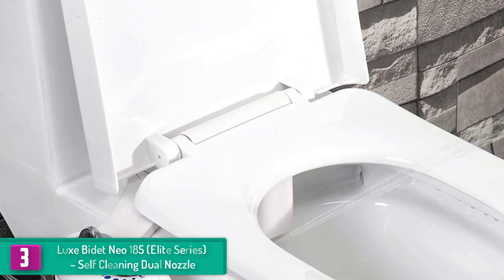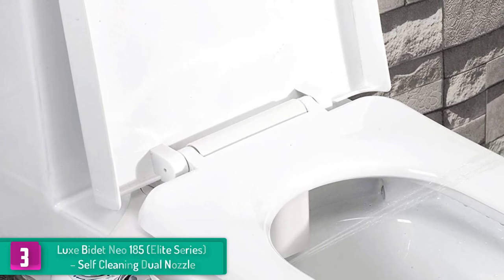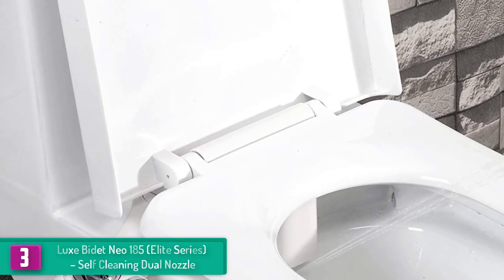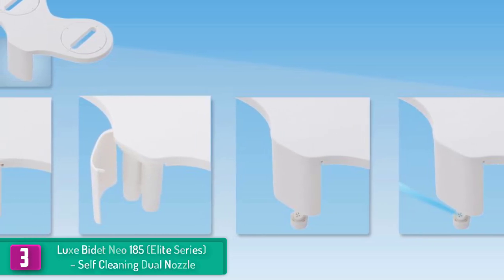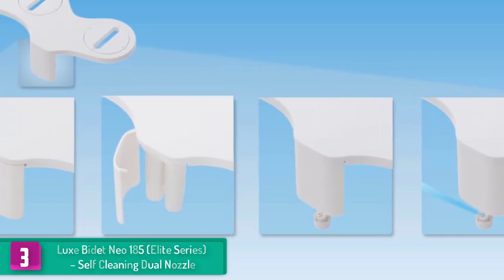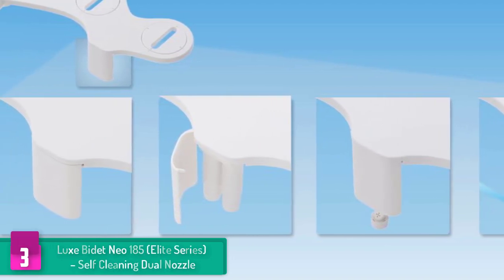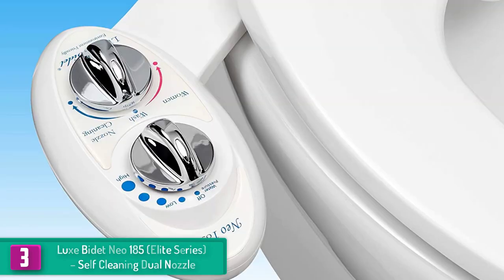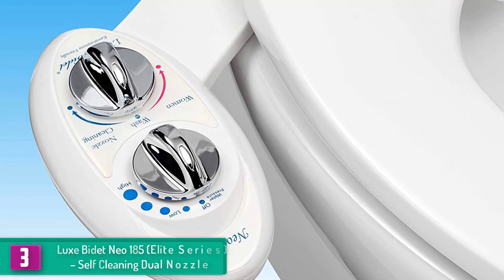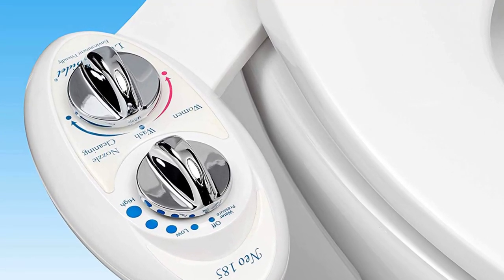At number three, we have the Luxe Bidet Neo 185 Elite Series self-cleaning dual nozzle. This is considered a masterpiece in the Luxe Bidet elite series, featuring a sleek and attractive design that is easy to install on any two-piece toilet seat. It includes both feminine and masculine wash functions for added comfort.